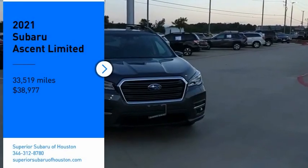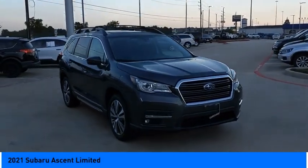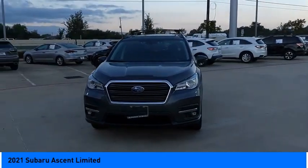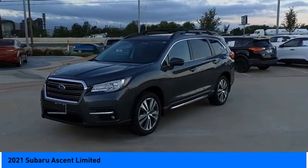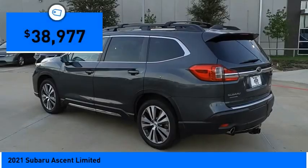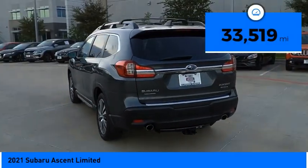You are going to love the 2021 Subaru Ascent. The Subaru Ascent is a breath of fresh air to families in need of more room. The reliability, safety, and practicality that Subaru has always been known for is now brought to you with third row seating and is priced below forty thousand dollars. This vehicle has less than thirty-five thousand miles.